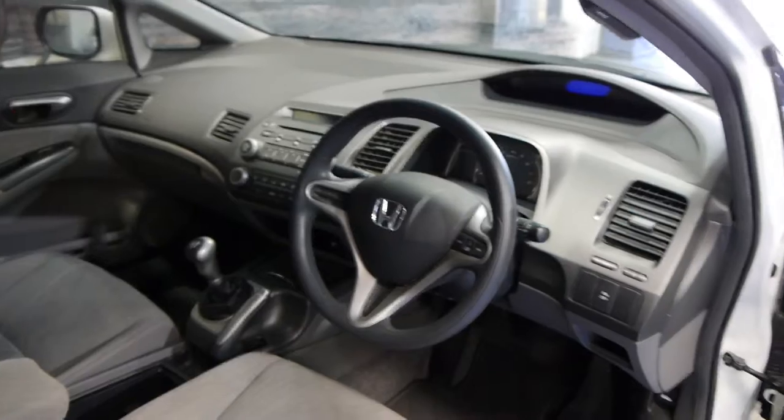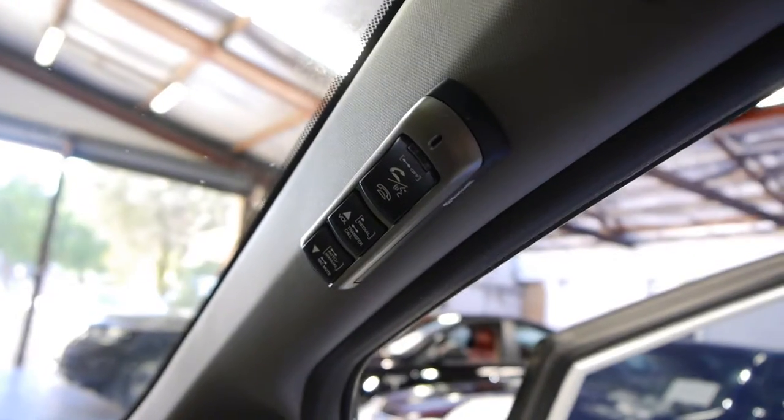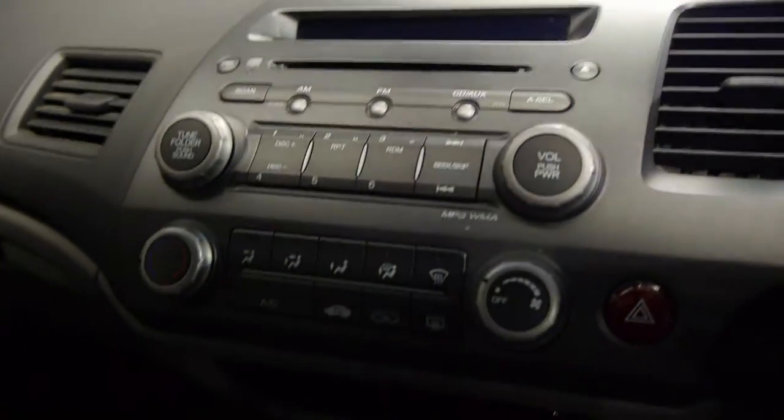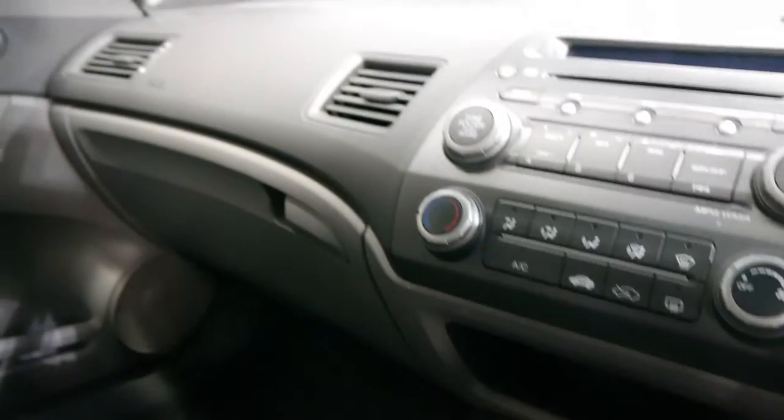It's done 80,000 Ks in four years, which is pretty normal for a country car. You get cruise control, obviously air conditioning and power steering, and have a look — you've got the Bluetooth car kit that's all connected up, which is great. The stereo gets you a CD player, MP3, and airbags galore — drivers and passengers.